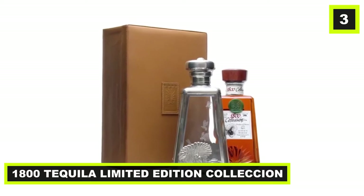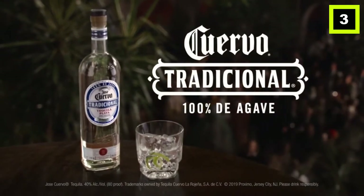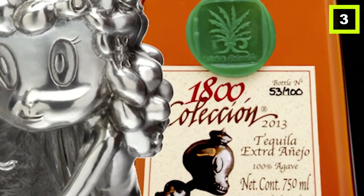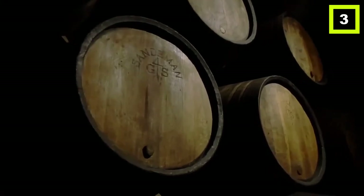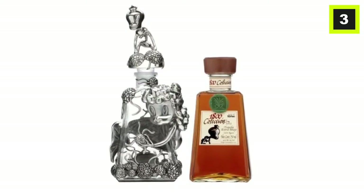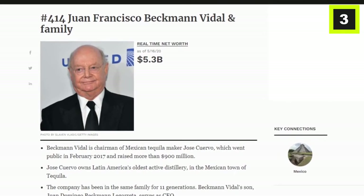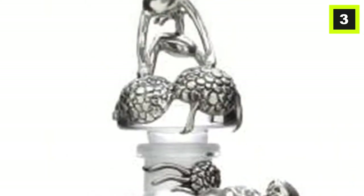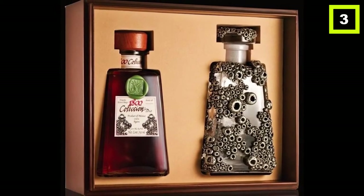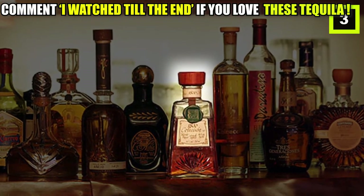Number 3: 1800 Tequila Limited Edition Collection. One of the oldest brands of the beverage, only 40 bottles were made for this limited edition. The drink was first manufactured in the Mexican town of Tequila and was named after the year it was first aged in oak casks in 1800. The bottle is made from Belgian crystal surrounded by pewter, designed by Gary Basement, featuring an exquisite design of a mermaid on the body and a Mexican warrior on the top. This design took three years to make — the same time it takes for the tequila to develop its classic flavor. You can buy this bottle for $2,000.